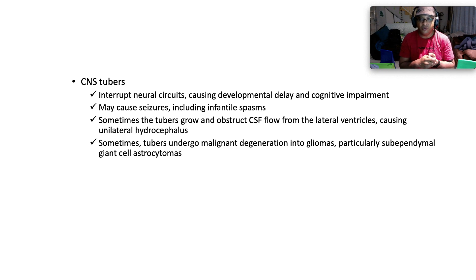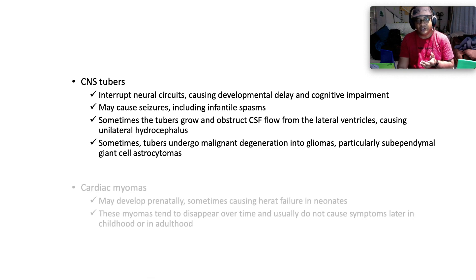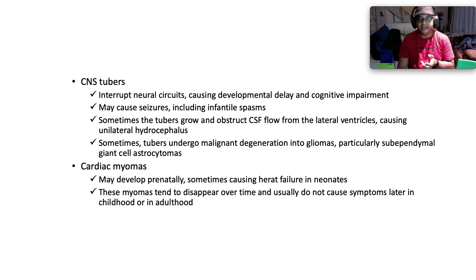Sometimes the tubers grow and obstruct CSF flow from the lateral ventricles, causing unilateral hydrocephalus. Sometimes the tubers undergo malignant degeneration to gliomas, particularly subependymal giant cell astrocytomas, and these can also cause seizures. Cardiac rhabdomyomas may develop prenatally, sometimes causing heart failure in neonates; these rhabdomyomas tend to disappear over time.